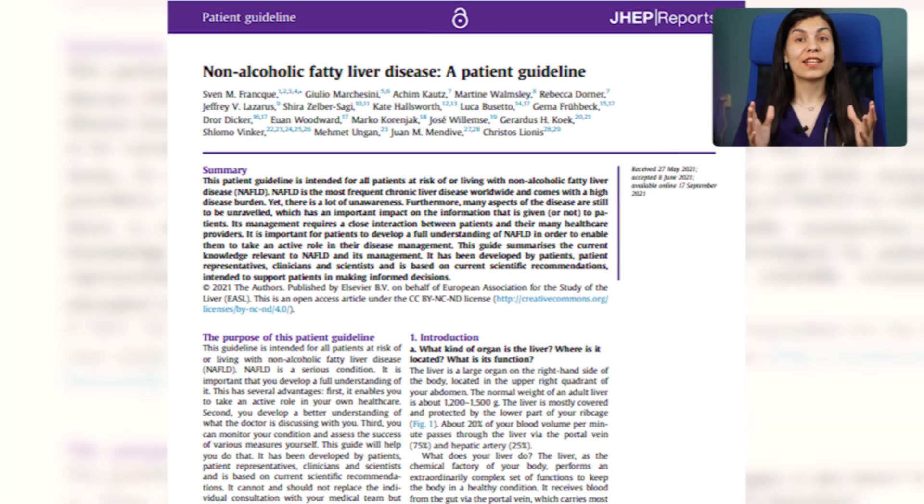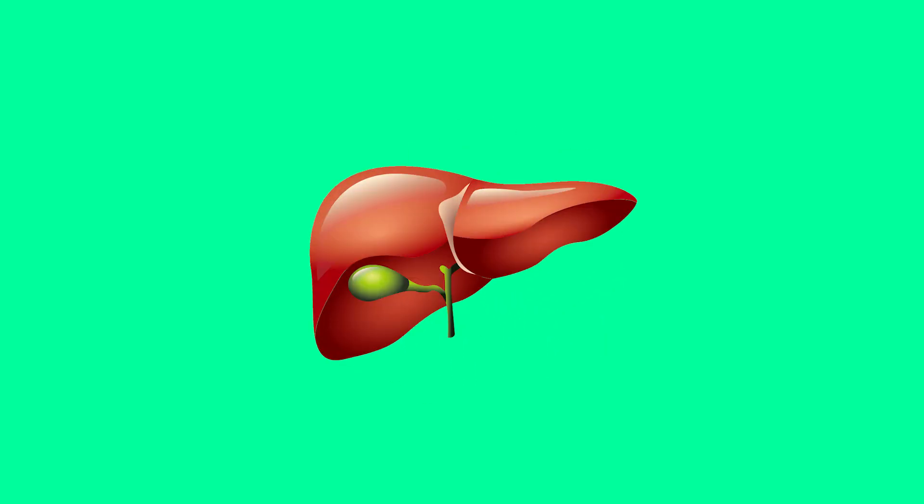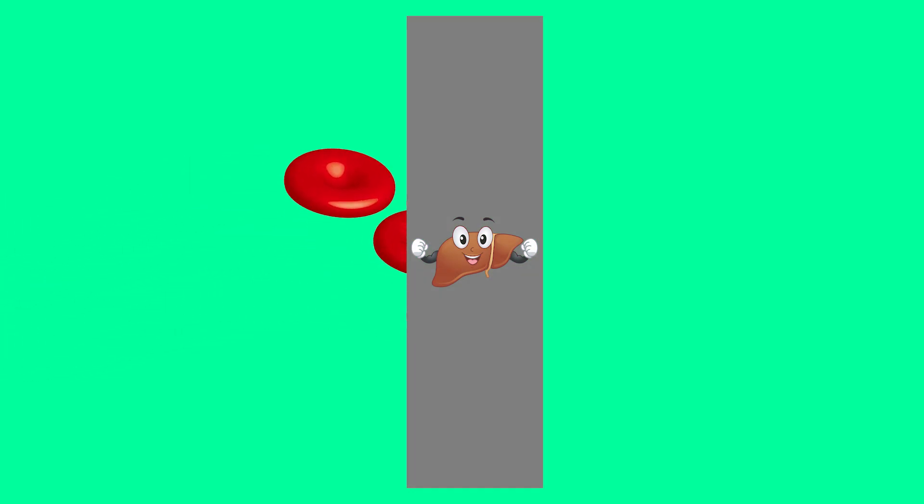It is really important to know these symptoms because by knowing them you can prevent the progression of disease and sometimes even reverse fatty liver disease. Fatty liver refers to the build-up of excess fat in your liver cells. The liver's job is crucial — it processes everything we eat and drink, filters harmful substances from the blood, and performs many other vital functions. When there is too much fat in your liver, it can interfere with all of these processes.